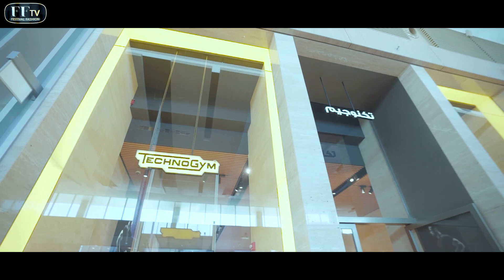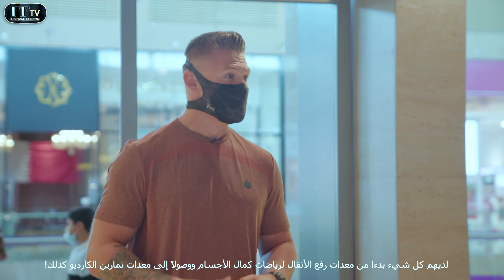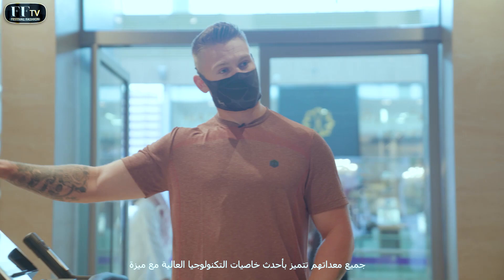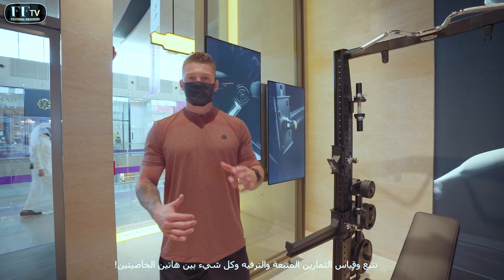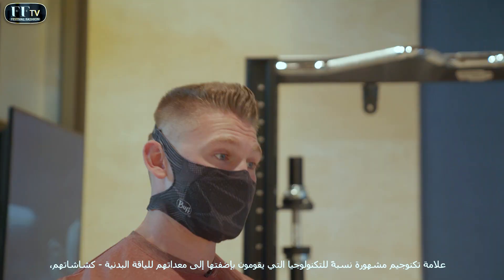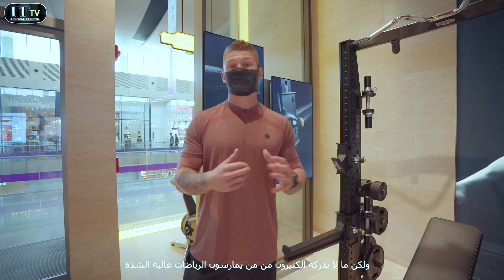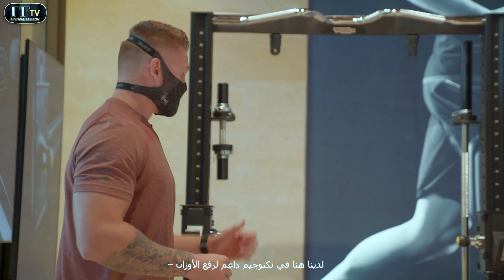Technogym are one of the leaders in gym equipment. They have everything ranging from hardcore bodybuilding and weightlifting equipment to cardio equipment as well. All of their equipment is full of top technology for tracking exercise, entertainment, and everything in between. Technogym tend to be famous for the technology in their fitness equipment — their screens, their tracking technology — but a lot of people don't realise that for the hardcore trainer, they have them covered as well. We have here Technogym's power rack.